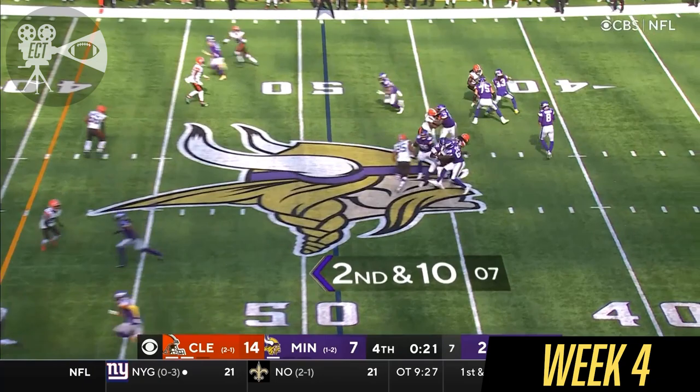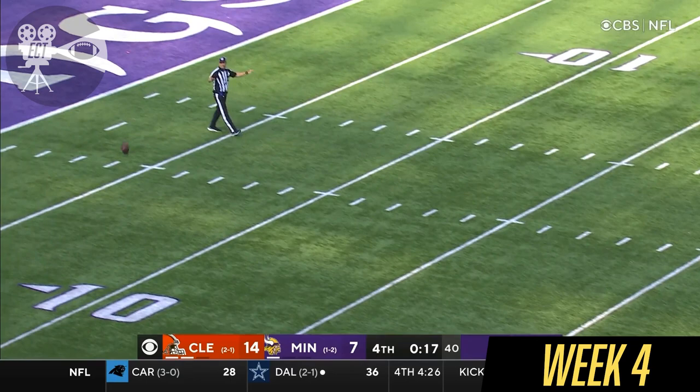Six defensive backs. Second down and 10. And down for Clowney — there goes the ball, and it's incomplete. Clowney made that happen.